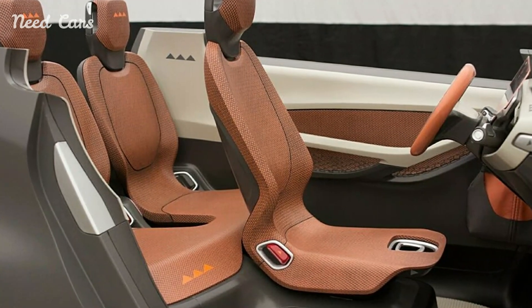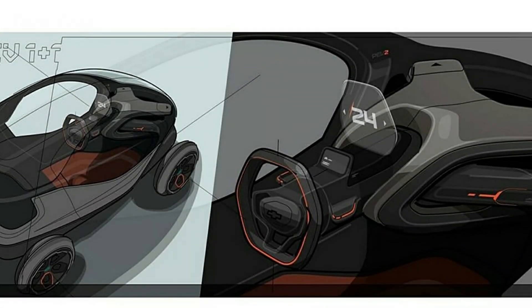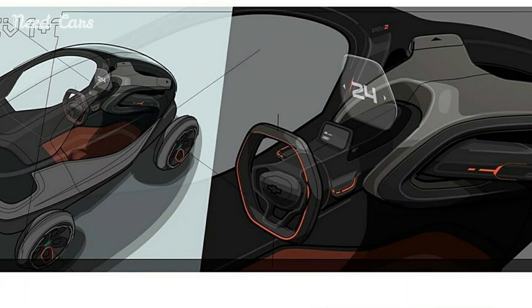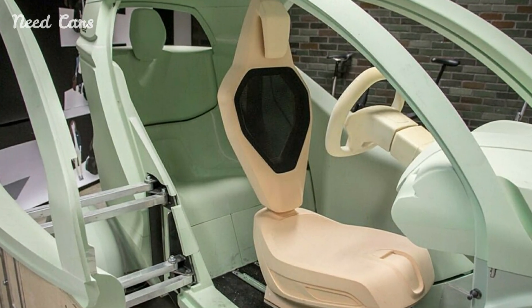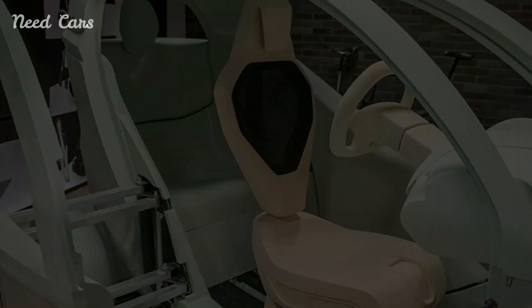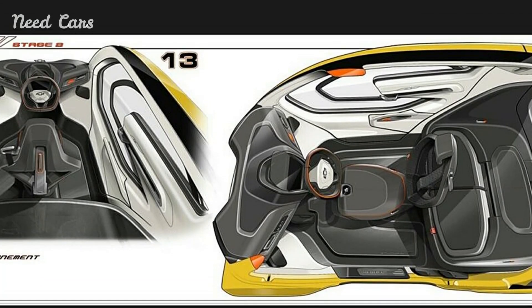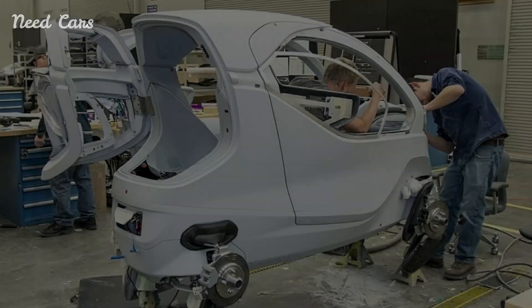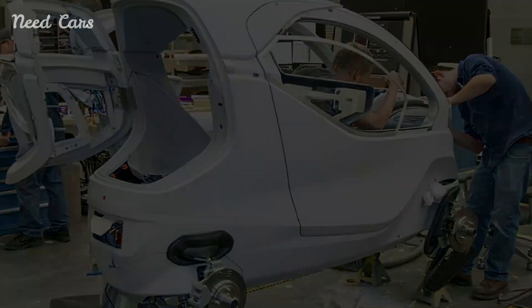Characterized by expansive greenhouse designs and minimalist interiors, the PV3 appears notably wider than its counterpart, with GM hinting at the PV2's potential for a leaning mechanism akin to a motorcycle's dynamic lean. These concepts offer a tantalizing glimpse into GM's forward-thinking approach to urban mobility, blending innovation with practicality to address the evolving needs of city dwellers.